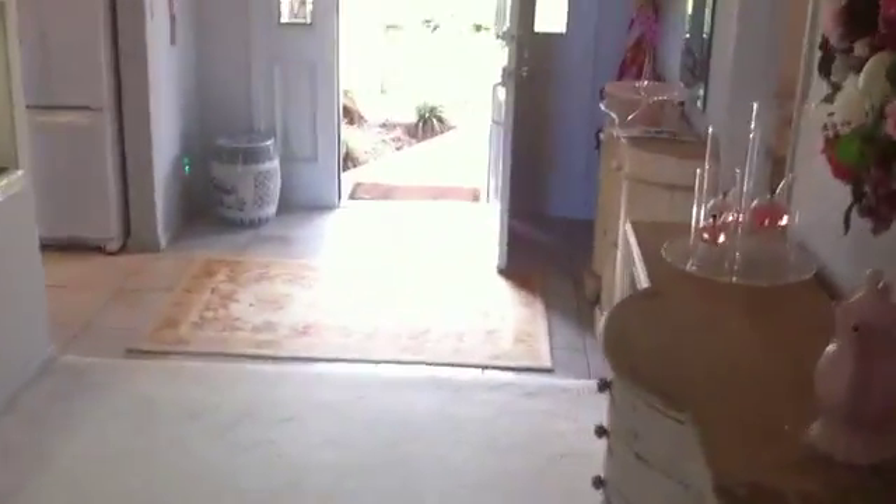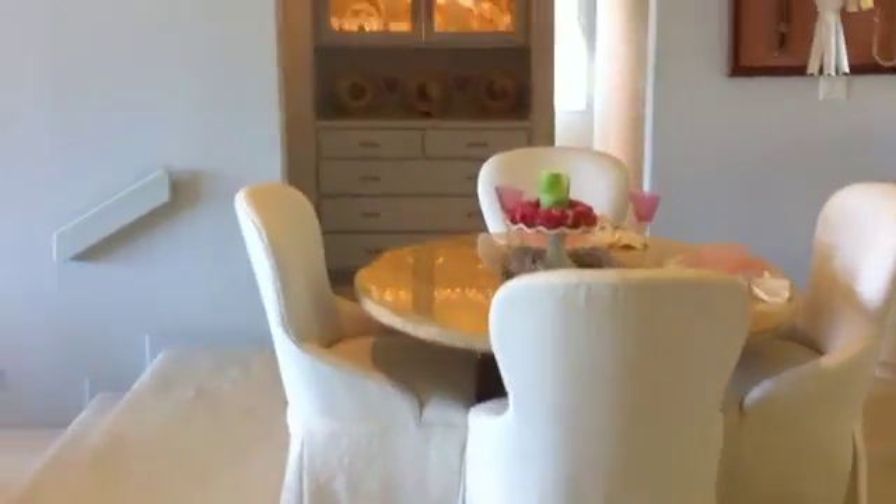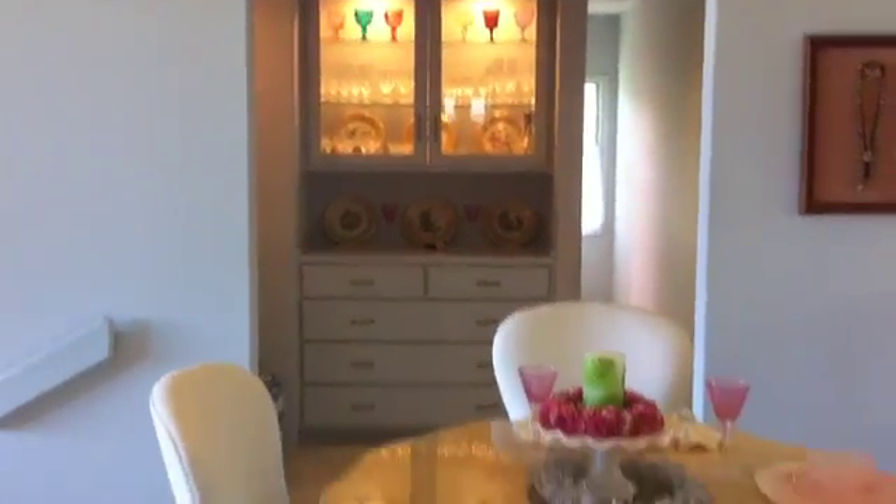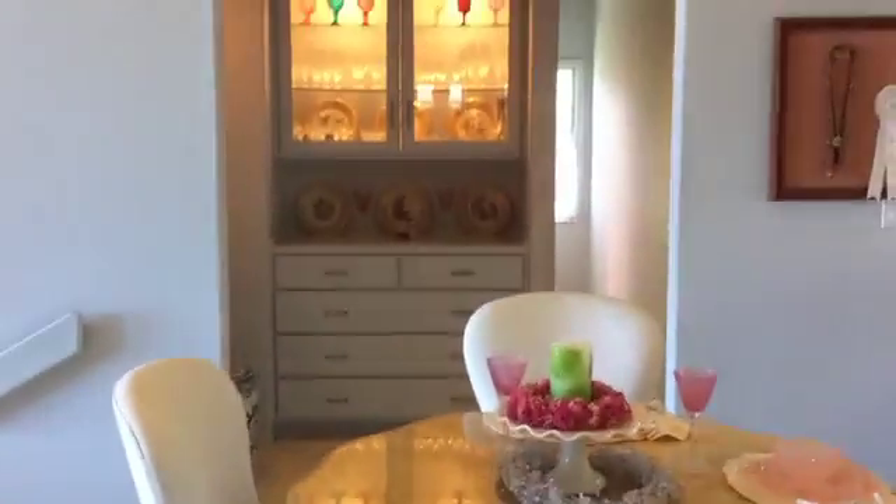That's it — a four-bedroom home, one bedroom upstairs, three bedrooms down, at the end of a very quiet cul-de-sac. The only people that come down here will be the few homes around you, and there are some very elegant homes around you.